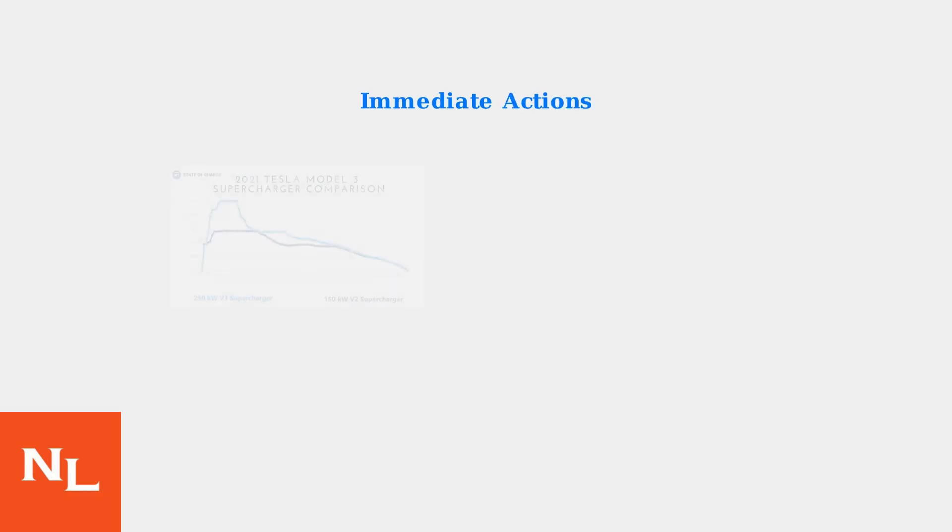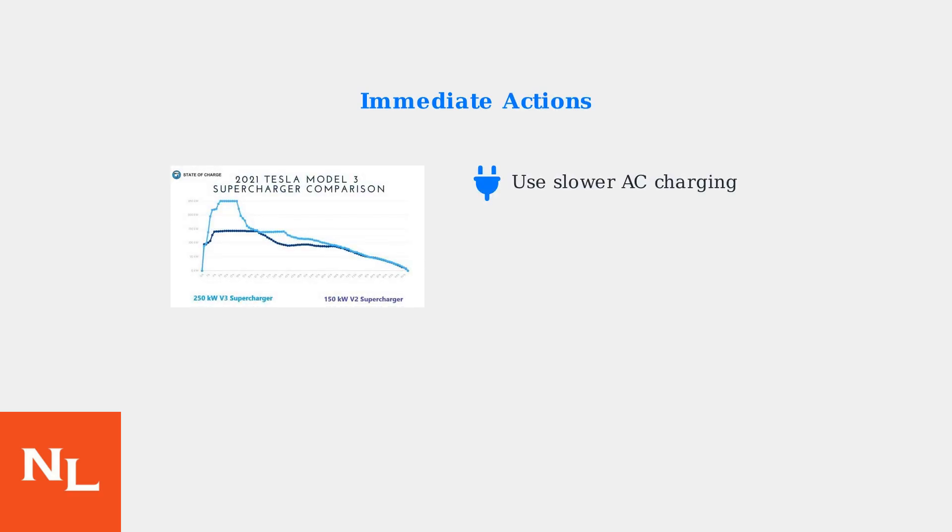When you encounter the maximum battery charge level reduced warning, there are several immediate actions you can take to address the issue. First, reduce your charging speed by using slower AC charging instead of supercharging. This graph shows how charging speeds vary between different charger types.